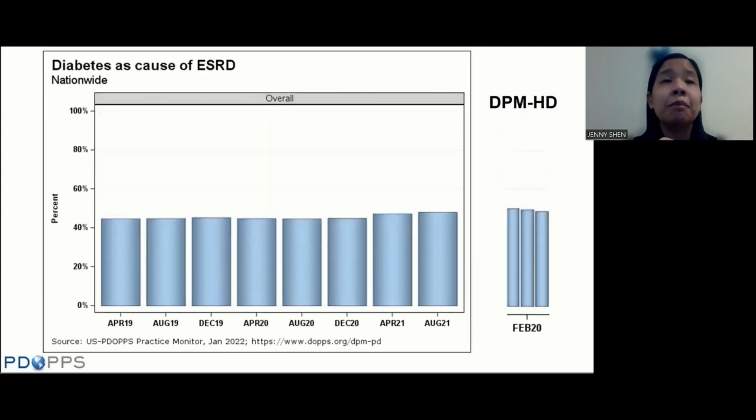Looking at diabetes as a cause of ESRD, about 45% of patients on PD have diabetes as the cause of end-stage renal disease, and that has gone up slightly in the last two time periods collected in 2021. Comparing with the hemodialysis population, diabetes as a cause of ESRD is definitely lower in this PD cohort than in the hemodialysis cohort.